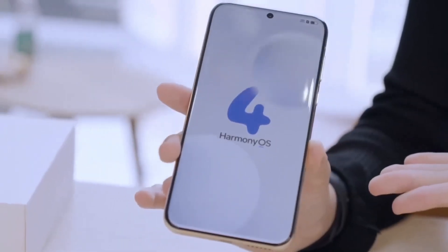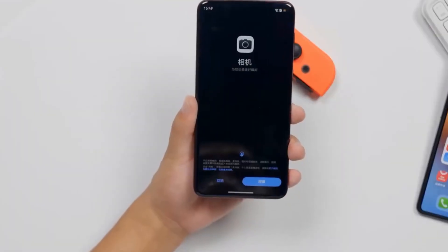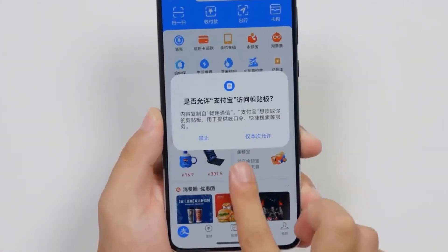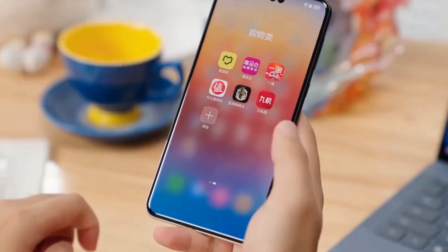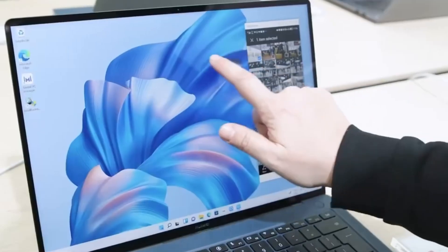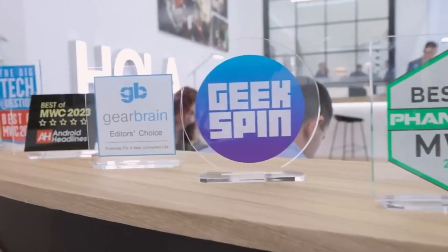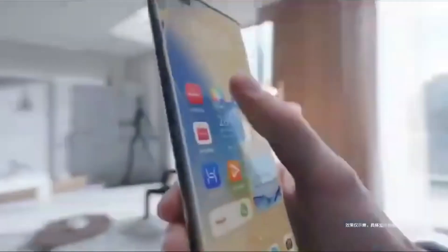By participating in the public beta, you're not just getting an early look at the future of HarmonyOS — you're also helping shape it. For users of the Mate 60 Series, Mate X5, and MatePad Pro 13.2, this is your chance to explore the cutting edge of Huawei's operating system. So if you're ready to take the plunge, head over to the My Huawei app and get started on your HarmonyOS Next journey. Just don't forget to back up your data before you do. This is a major step forward for Huawei, and we're excited to see how HarmonyOS Next evolves from here. Stay tuned for more updates on this exciting development.